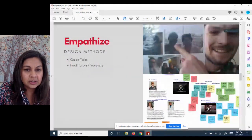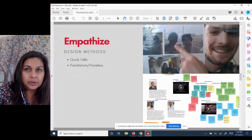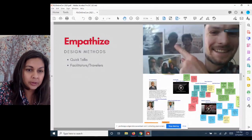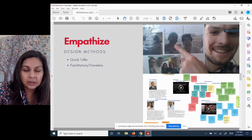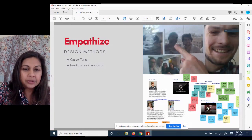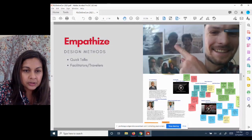We also introduced the idea of facilitators and travelers, because we were working with breakout rooms. Ordinarily, a design lab would happen in a big room with tables where people can walk around and talk to each other. The way we got around the Zoom format was introducing travelers — some of us going in and out of rooms — conditioning students that if someone pops into your room, you don't have to stop what you're doing, just acknowledge that they're there.